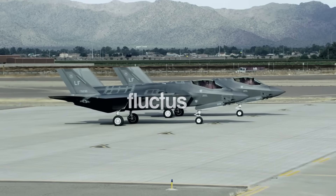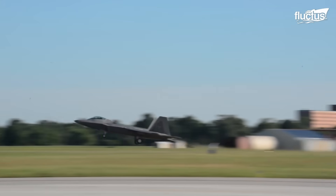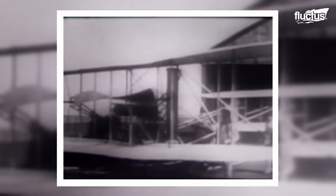Hello everyone, and welcome back to the Fluctus Channel. It didn't take long after the Wright Brothers' historic first flight for someone to strap weapons onto an airplane. Thus, the fighter aircraft was born.